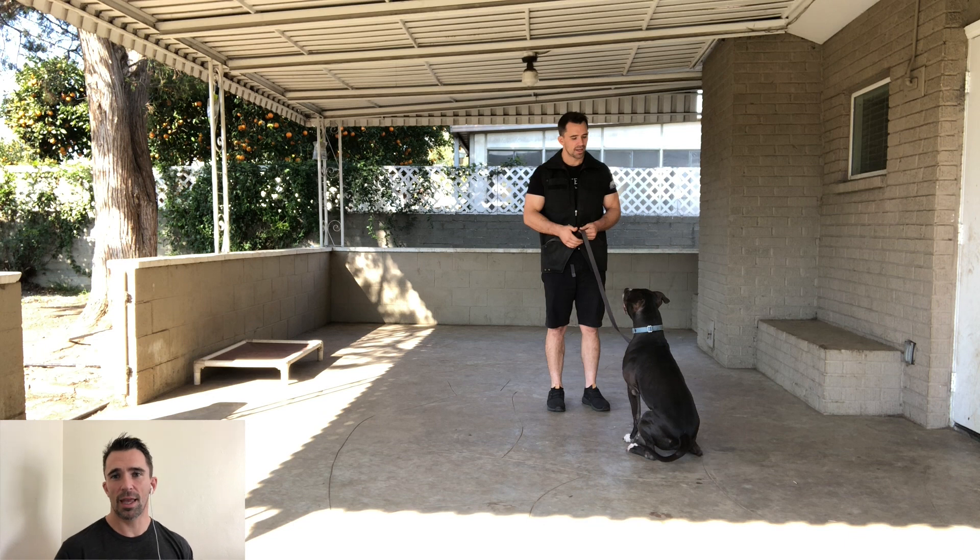Remember, dogs are creatures of habit. If you make them perform the behavior every single time you give them the command, then that's going to become their default. You give them a command and they do it. So make sure you always follow through if you give your dog a formal command.